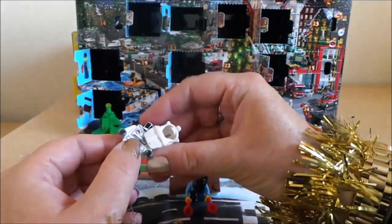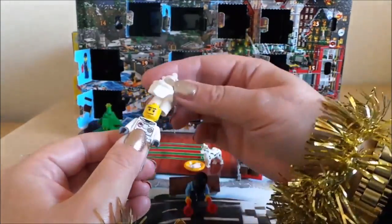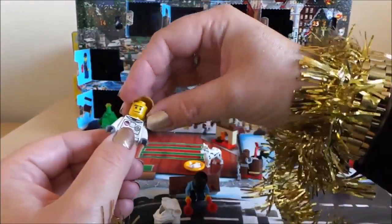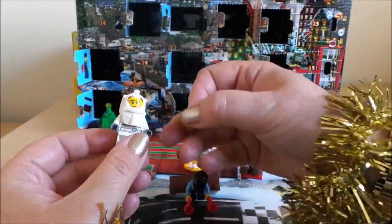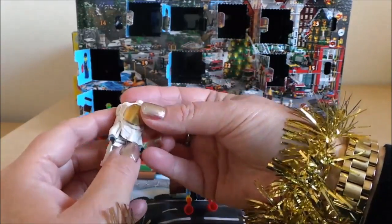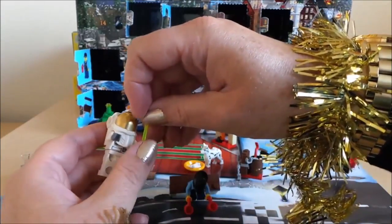On goes his body, next his head. Perhaps we put his helmet on first — perhaps that goes on the top, yeah that goes on the front there. And there he has his Christmas wand.